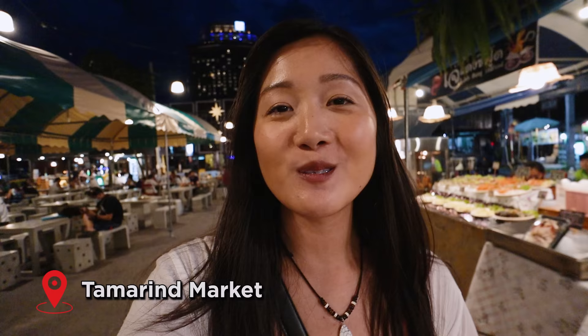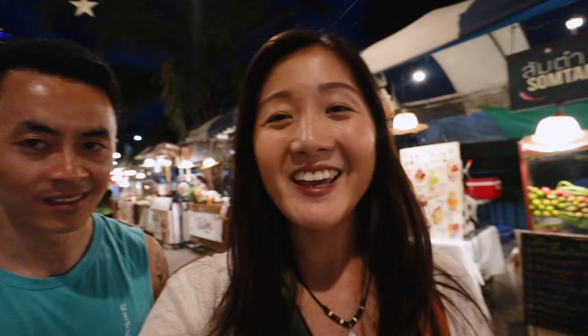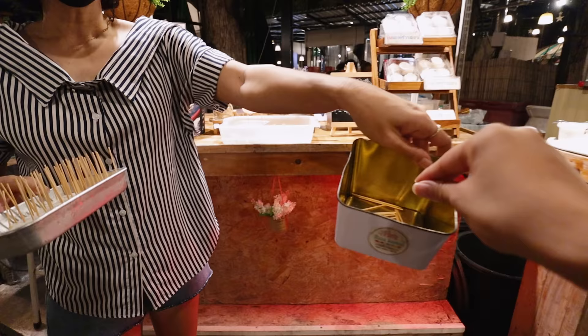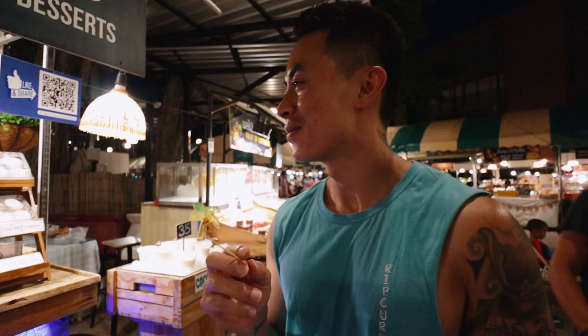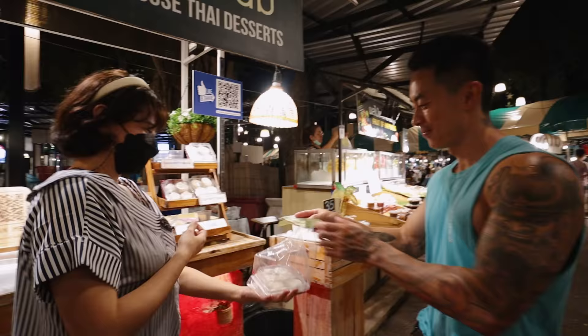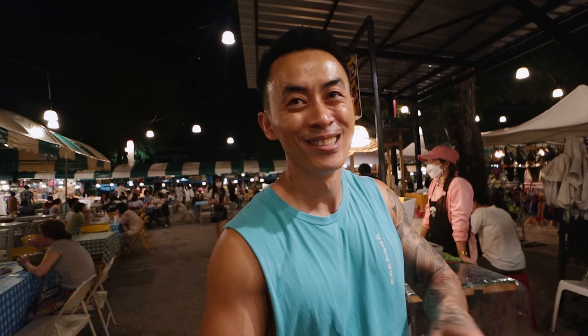We're now at the Tamarind Market, which was highly recommended by so many people, and it's just full of food — Western food, Thai food, lots of seating. It has a really good vibe, nice and clean, there's even a stone pizza oven and live music. We ended up trying a dessert sample from a vendor — she made it herself and it was quite delicious. We got dessert before our main meal!